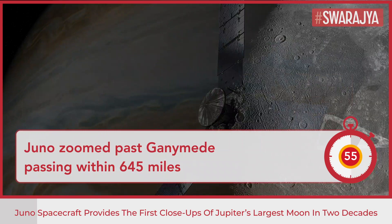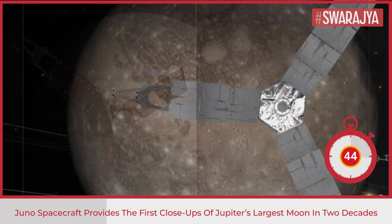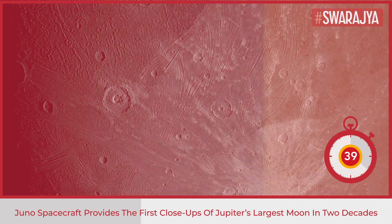The first close-ups of Jupiter's largest moon in two decades have been provided by NASA's Juno spacecraft. Juno zoomed past Ganymede, passing within 645 miles. The last time a spacecraft came that close was in 2000, when NASA's Galileo spacecraft swept past the solar system's biggest moon.